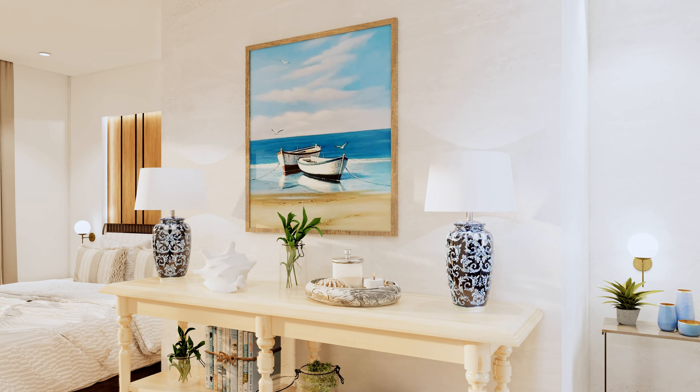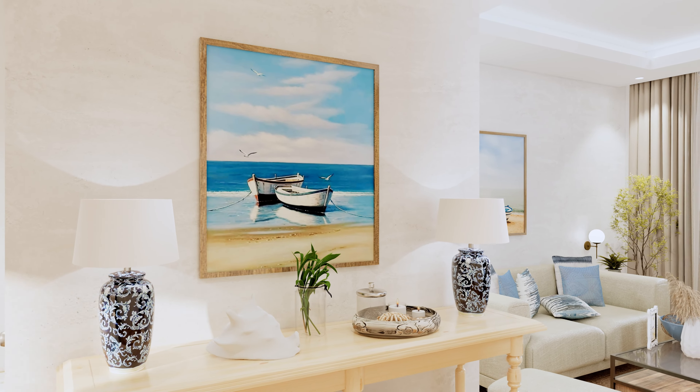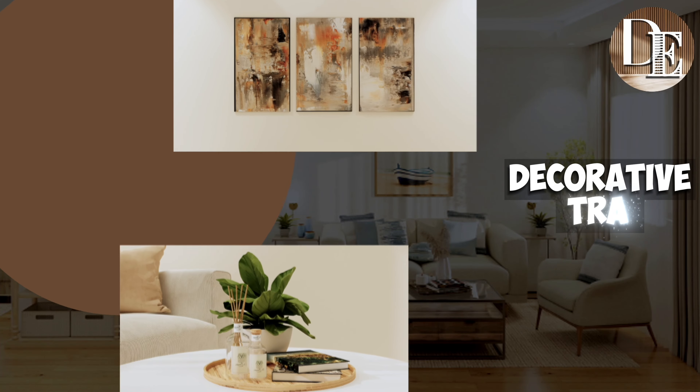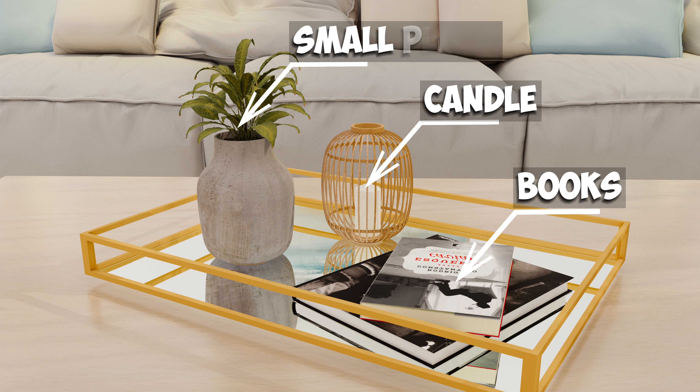Artwork! Choose pieces that tie the room's colors together. They don't have to match perfectly but should complement the overall color scheme. Decorative tray: a tray with three items can transform a space. It could be on your coffee table, nightstand, or buffet. Think a stack of books, a candle, and a small plant.